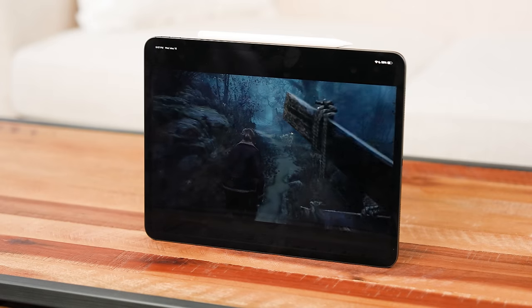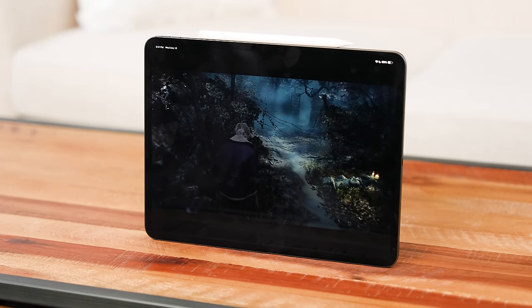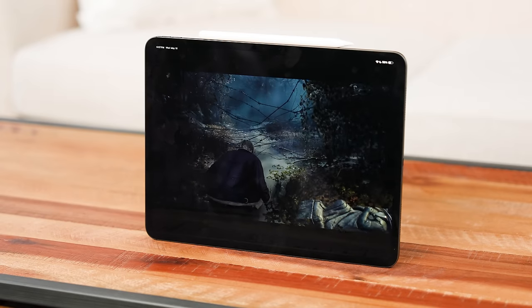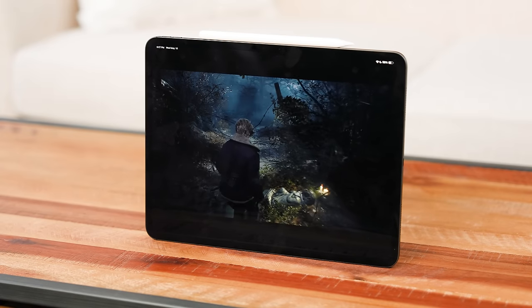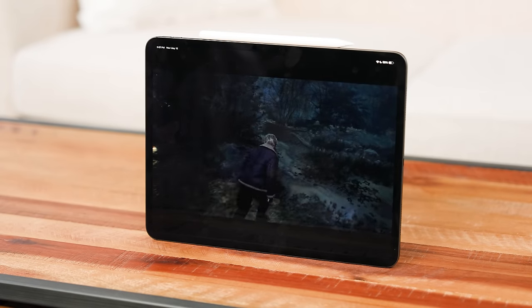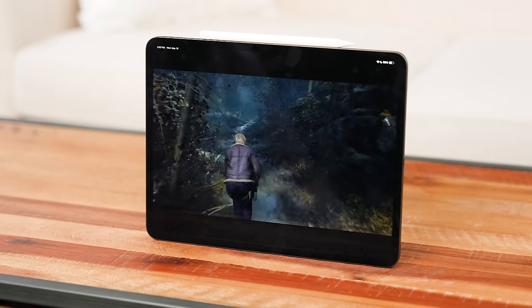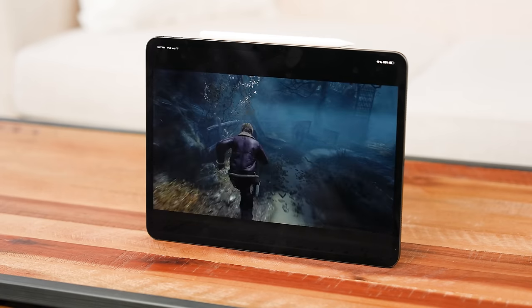Now, what about Resident Evil 4 — a console-level game on the iPad? The M4 chipset does a fantastic job. It runs really smooth with no issues. I'd love to see this on a MacBook Pro to push it further, but the M4 chipset really does a good job and you can see how smooth the game runs with no slowdowns.